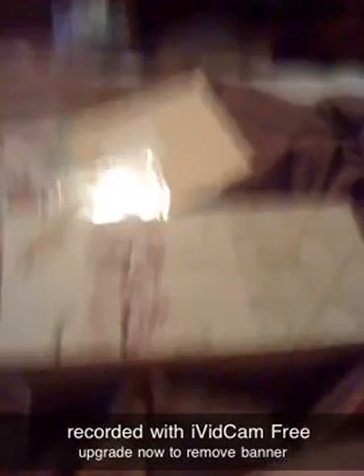I went to Michael's and ended up getting this box for $3.59 — they were 60% off. I got two of them. I like the way they snap; it's like a magnet.